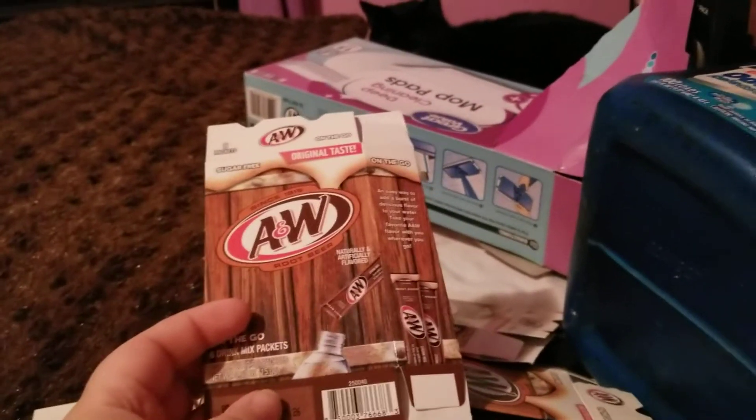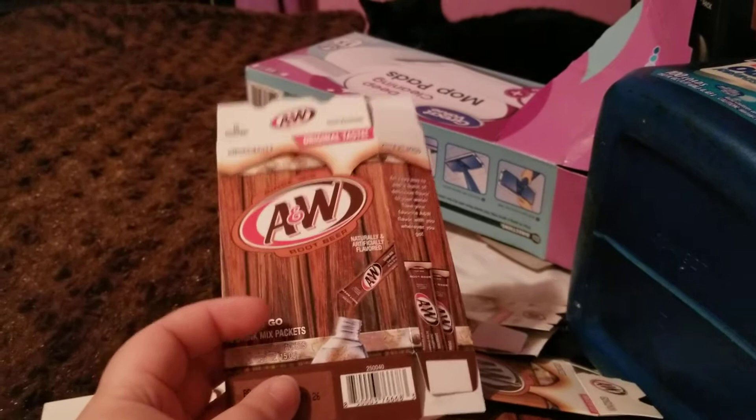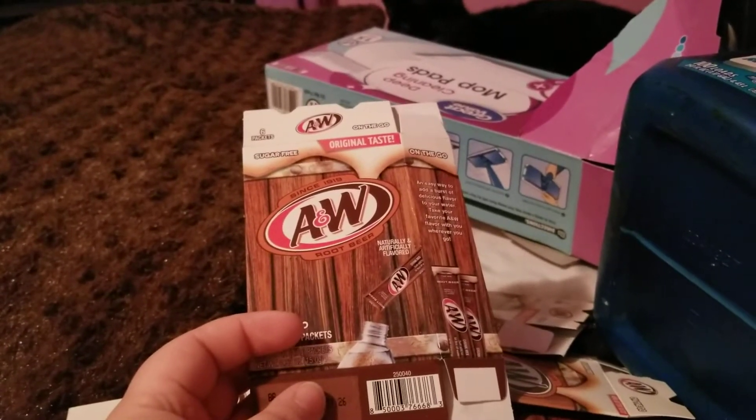Hello everyone and welcome back to my channel. Today I'm filming my empties for March, April, and May.